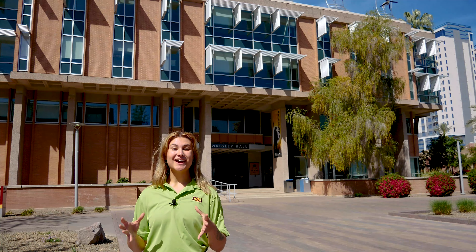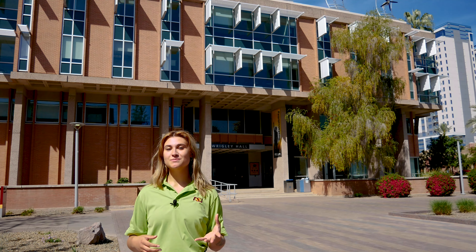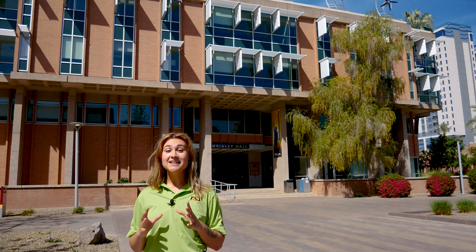ASU prides itself on having the first school of sustainability in the nation, which is now part of the College of Global Futures. The School of Sustainability offers numerous undergraduate majors, minors, and certificates, as well as tons of graduate programs. Behind me you can see Wrigley Hall, which was home to the first school of sustainability here on ASU's campus. There are a lot of features that make this building sustainable, like the solar panels on the roof, the breezeway, and the passive solar elements on the windows that help protect the interior from direct sunlight.